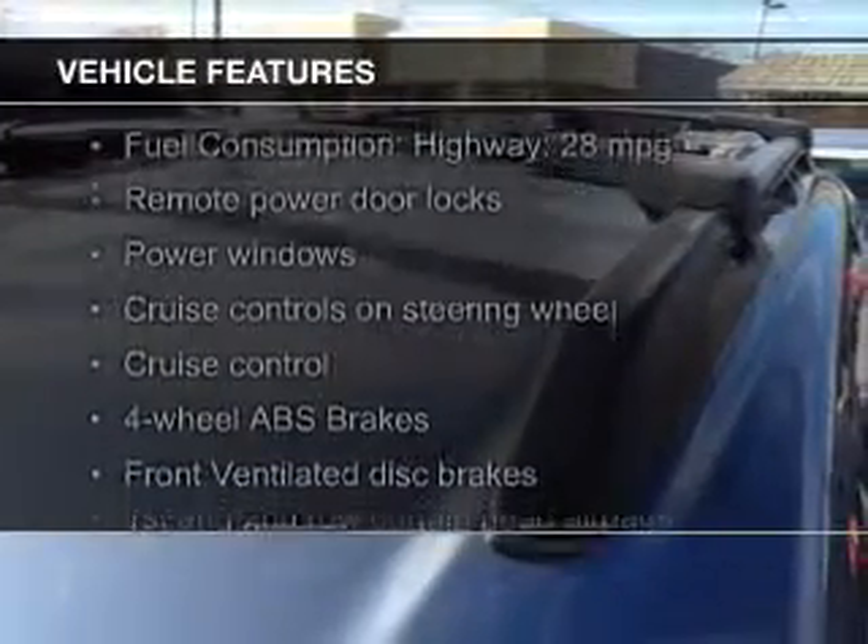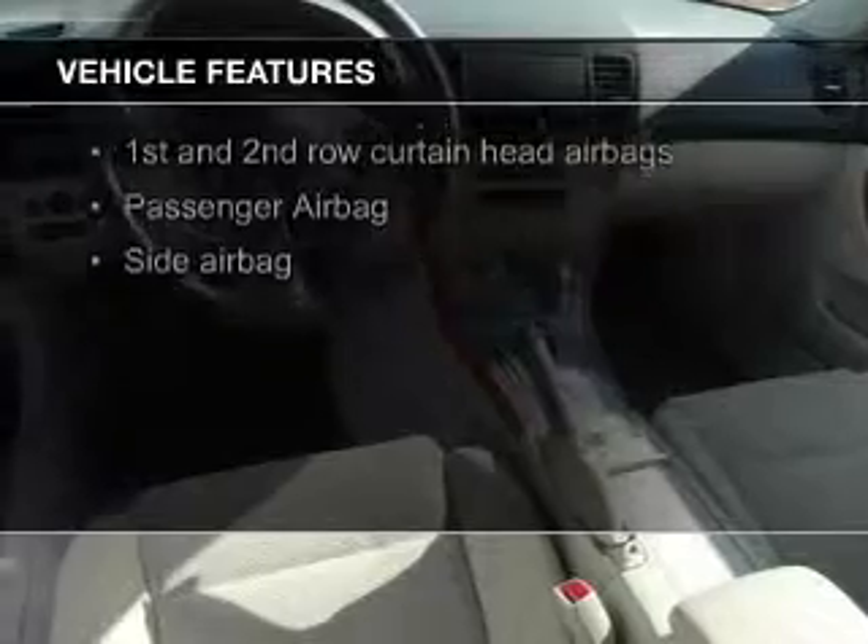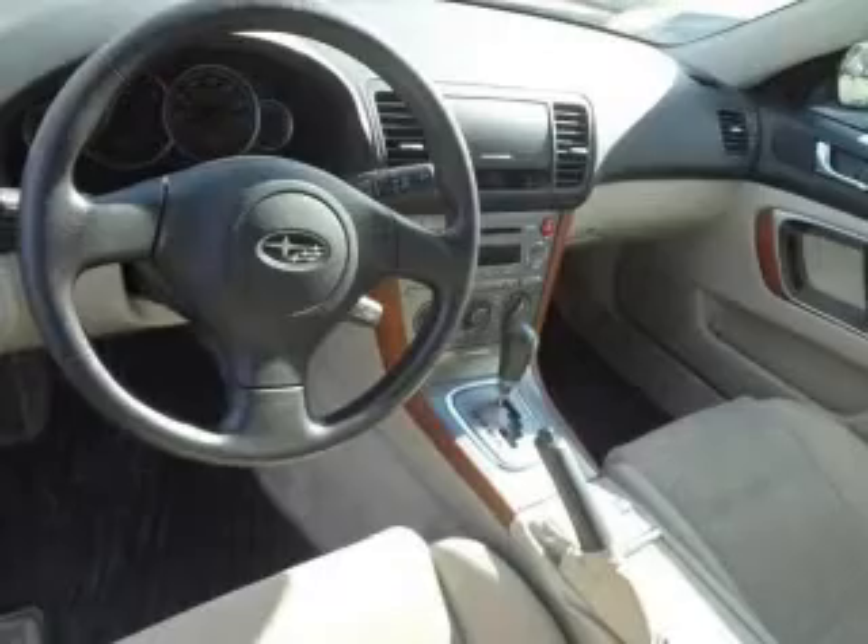The features include heated seats, heavy-duty suspension, aluminum rims, an adjustable tilt steering wheel, a spoiler, an alarm system, power seats, cruise control, keyless entry, and a trip computer.